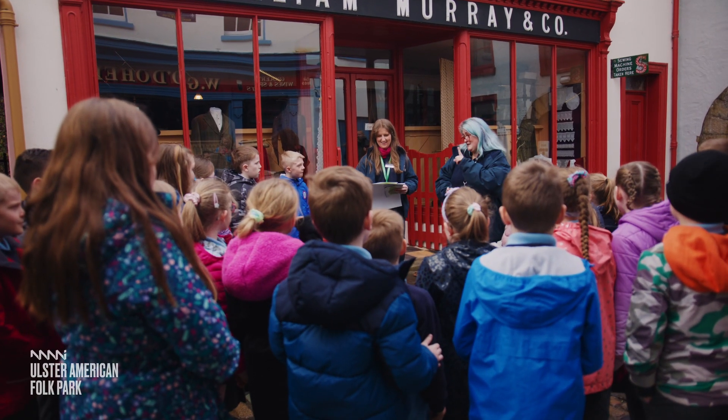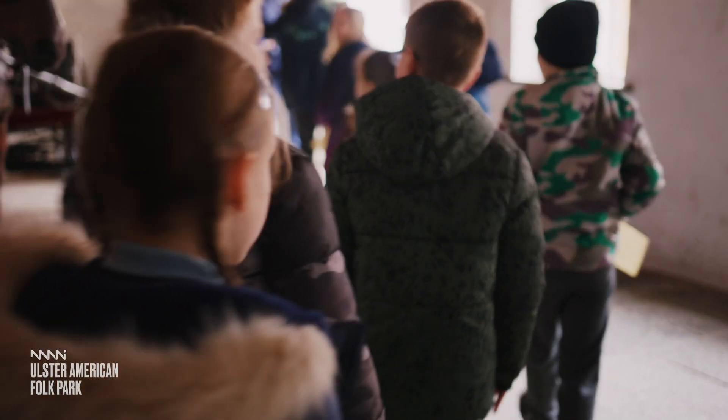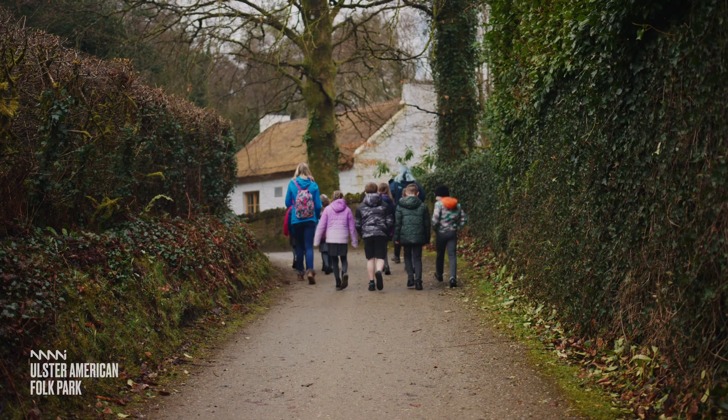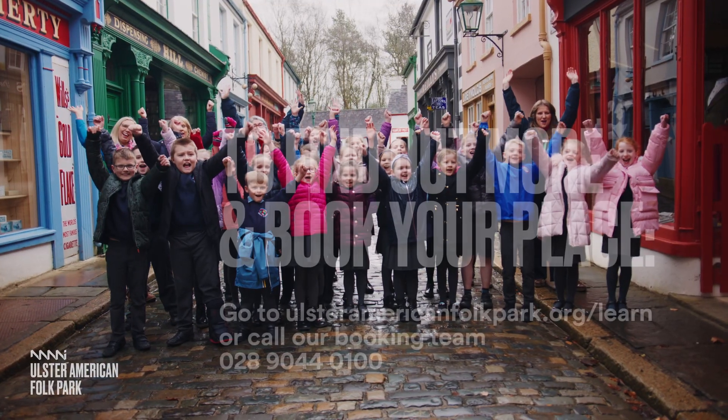Come to the Ulster American Folk Park. It's an exploration into a new world. It's a chance to find out how we lived in the past. It's a fun-filled day out. It's a day they'll never forget. See you soon!